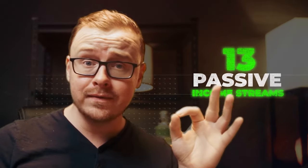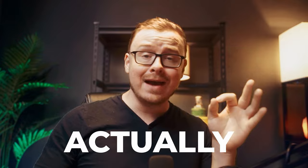In today's video, I'm going to be talking about 13 passive income streams that actually make money. I'm going to be rating all of these passive income streams on a scale from 1 to 10, with 10 being the best. So if you appreciate me making this type of content, go ahead and let me know by gently tapping that like button, and let's jump into it.